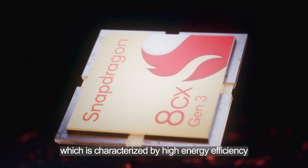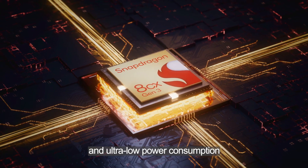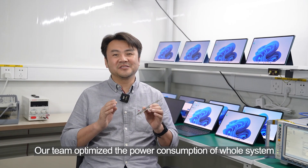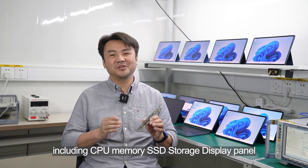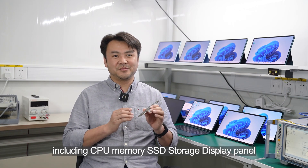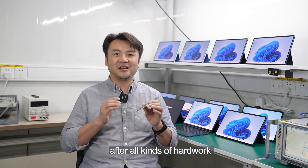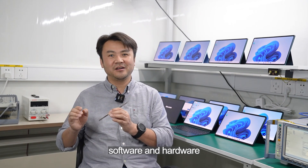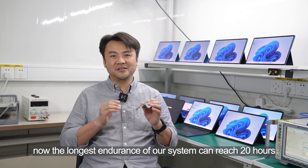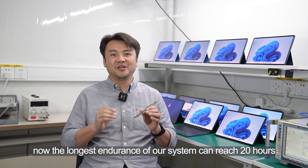Characterized by high energy efficiency and low actual power consumption, our team optimized the whole conceptual host system, including CPU, memory, SSD storage, display panel, and all kinds of sensors. After all kinds of hard work on both software and hardware, through our testing, the longest endurance of our system can now reach 20 hours.